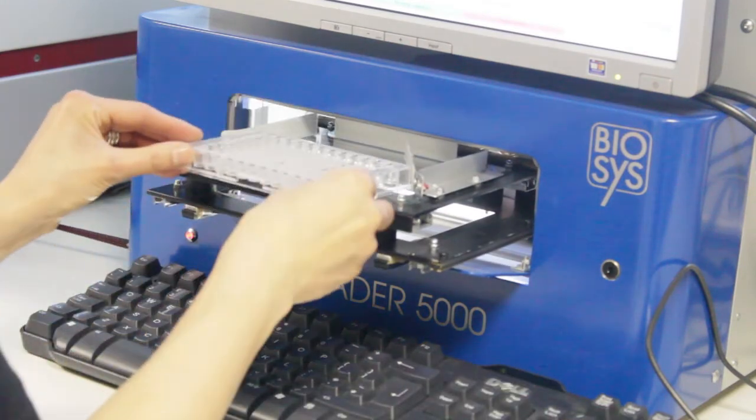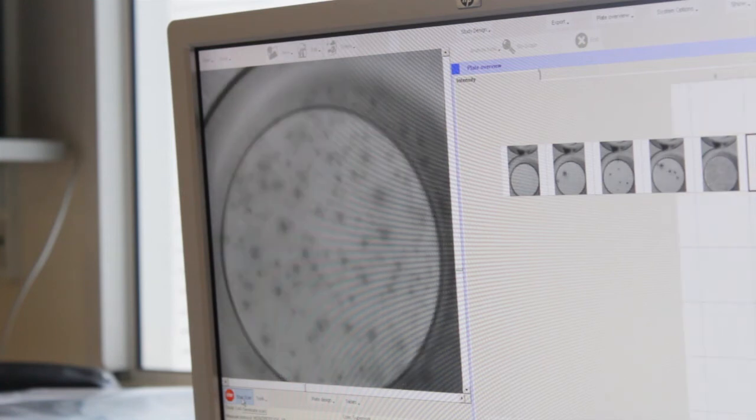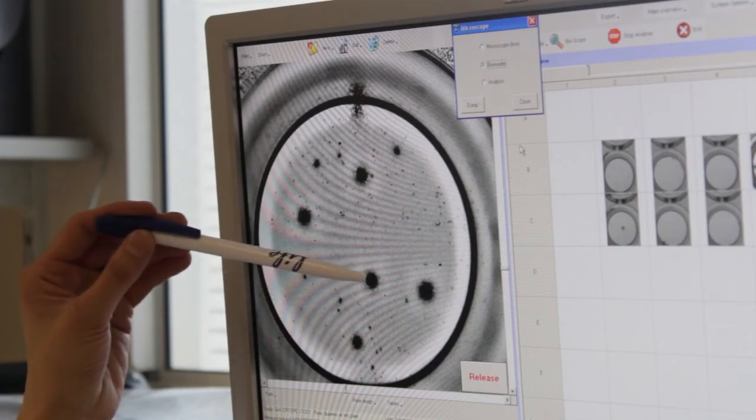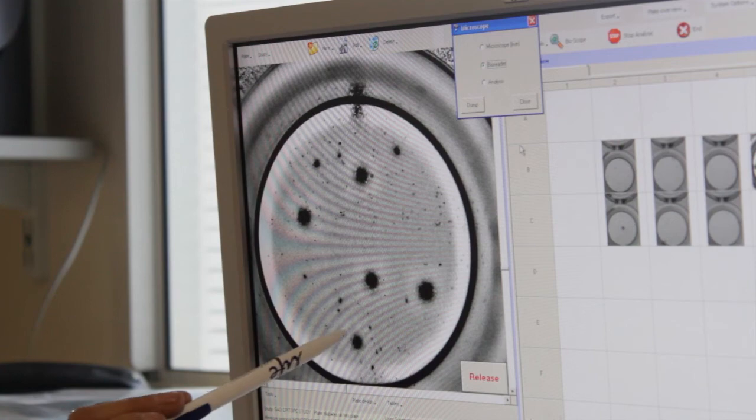We can actually take photographic images of the chemical messengers that the cells have made, and that tells us whether the response is a good one — the chemical messenger is protective — or whether the response is a potentially damaging one, where the chemical messenger is an inflammatory mediator.